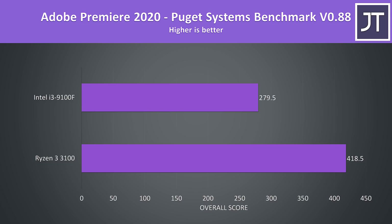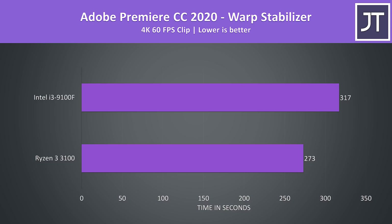Premiere was also tested with the Puget Systems benchmark tool, and in this test the 3100 had a 50% higher score than the i3. This score includes more than just export times — it also tests things like live playback. I've also tested the warp stabilizer effect in Adobe Premiere, which is a less-threaded workload used to smooth out a video clip. The 3100 was completing the task 16% faster, one of the lower differences out of all applications tested.